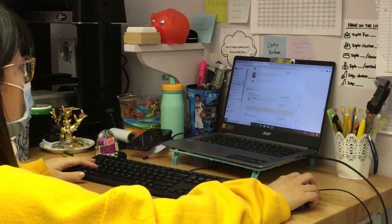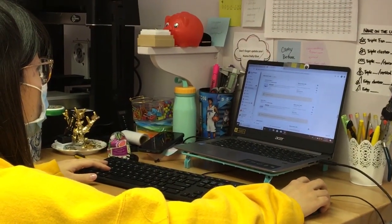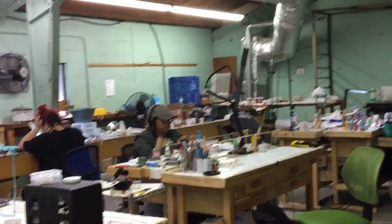So when a new order comes in, Sandy will write it down on the list and then she will send it to production where the team will start making the pieces.